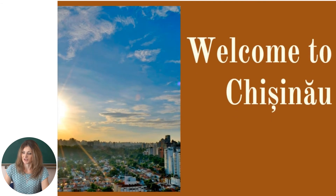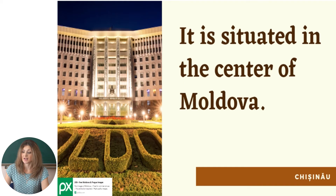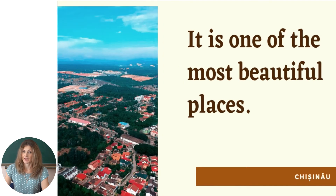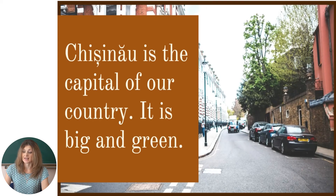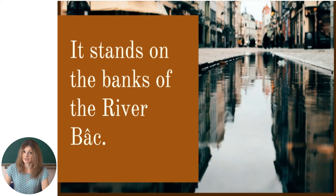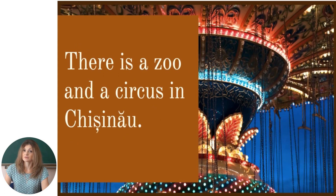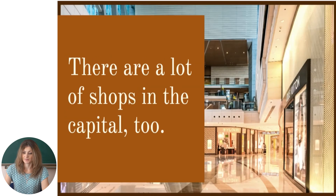Welcome to Chisinau. This is Chisinau. It is situated in the center of Moldova. It is one of the most beautiful places. Chisinau is the capital of our country. It is big and green. It stands on the banks of the River Byk. There are a lot of beautiful places to see in Chisinau. There are many parks and museums in Chisinau.